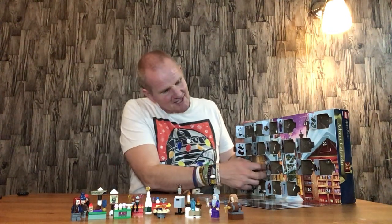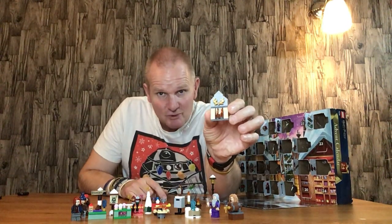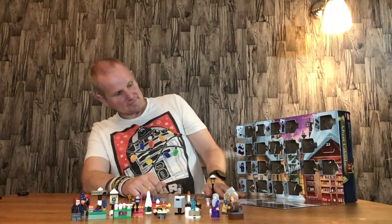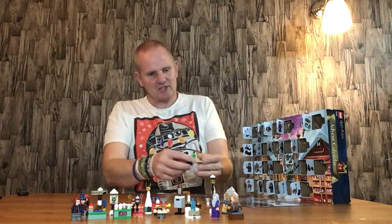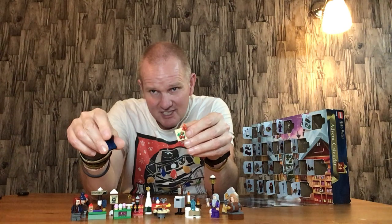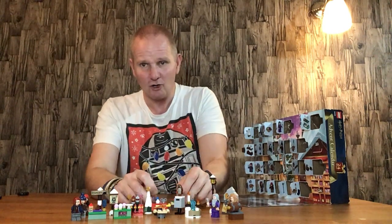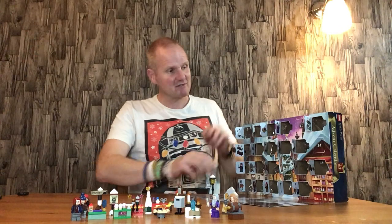Door number nineteen is the fireplace. This is a nice build for what it is — it does what it's meant to do, but it has been done before a couple of times. Not a bad little build though. Door number twenty is the table and chair with the Christmas lamp and the Christmas wreath on it. This is nice for what it is, but it's a bit samey — I have seen it before, so it doesn't really make me go wow. But it is a nice build, sort of what you'd expect from a LEGO Advent Calendar.